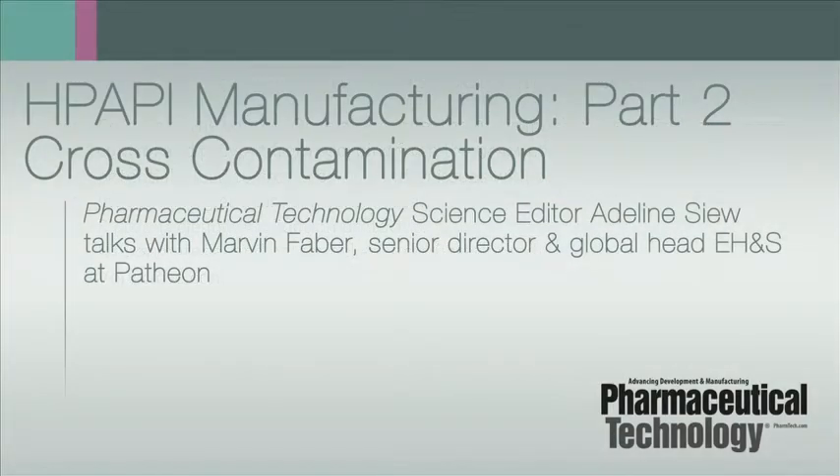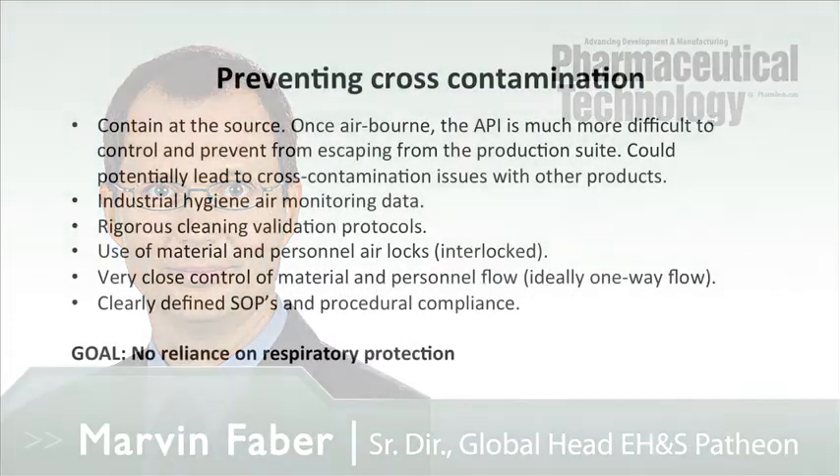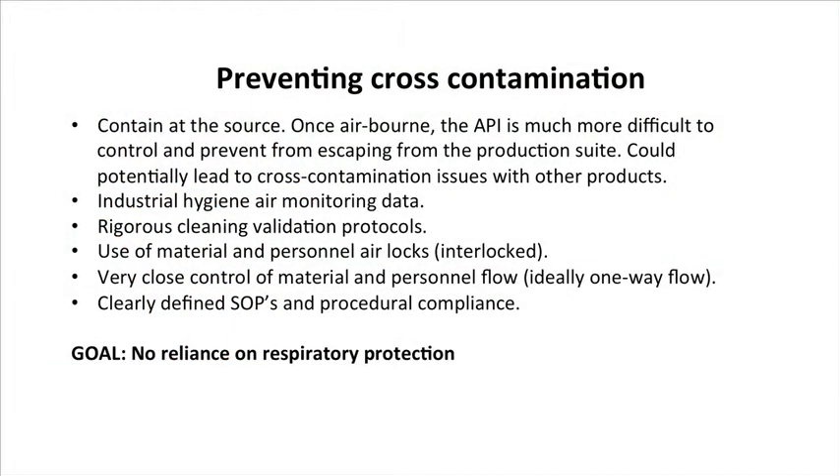Your best friend along with that is your industrial hygiene air monitoring data. I would highly encourage facilities to make sure that their system is very robust. Because with this data, you can really determine what your next steps are. Say you get a new piece of equipment in the facility, you can do your air monitoring — using either the product you're making or a surrogate.